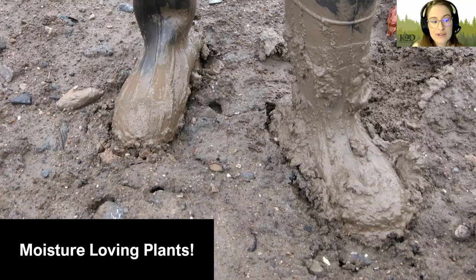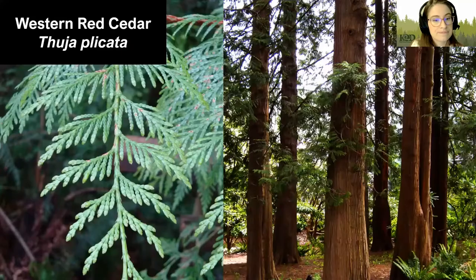Now we'll talk about native plants that enjoy moisture — if your boots get real mucky walking through it, these may be good plants for you. First, we have one of our Pacific Northwest giants: Western Red Cedar. This is an evergreen tree that grows to around 120 feet tall, with taller ones reaching around 200 feet. It prefers continually damp to wet soils and is both sun and shade tolerant. The more sun it receives, the more water it will require, so if you don't have the ability to water this tree, do not put it in direct sunlight.